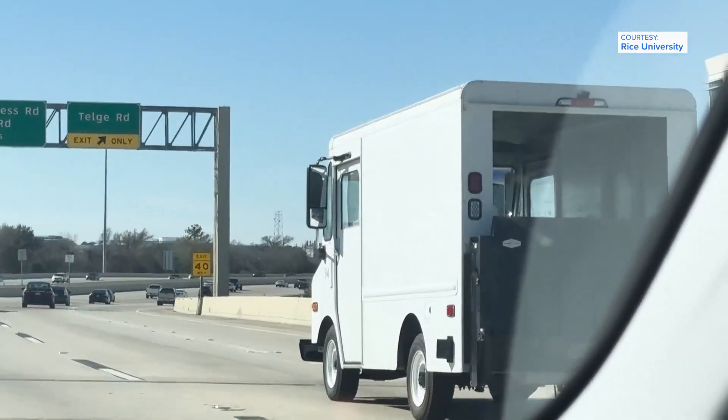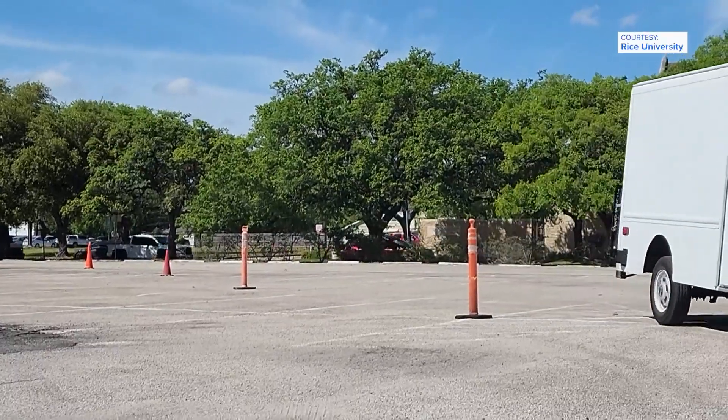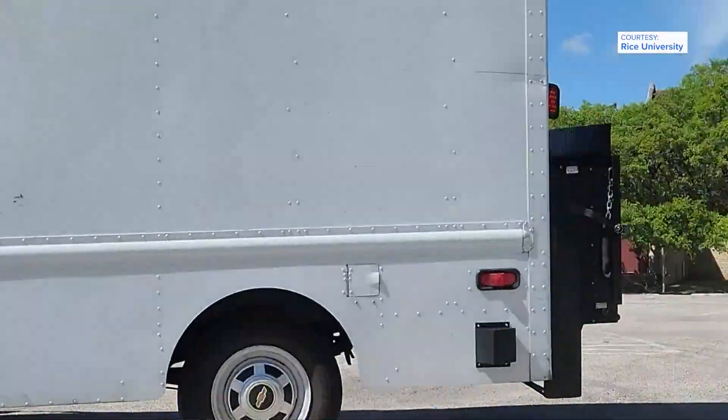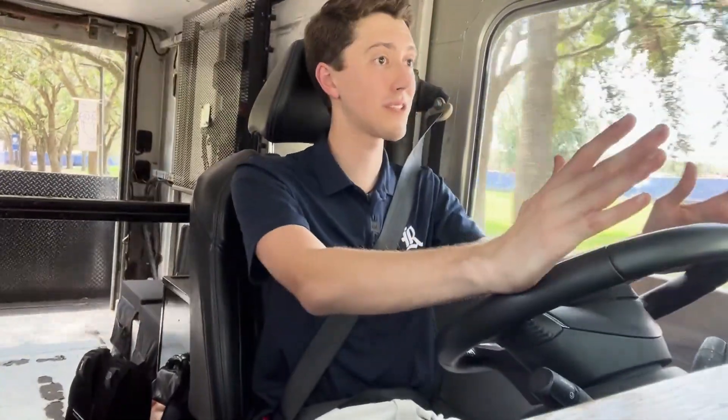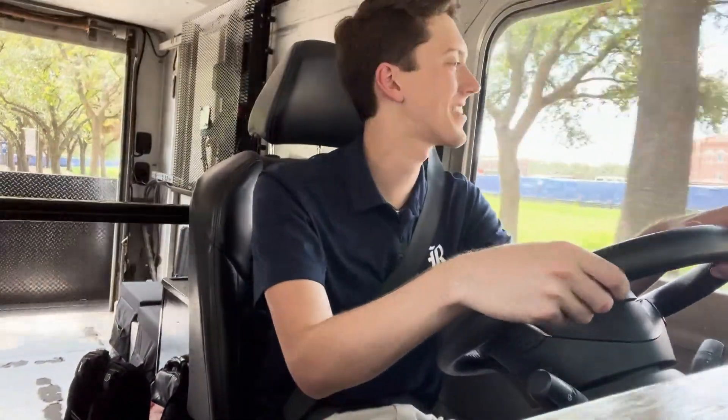Then came the test drives, from freeways to a parking lot obstacle course, and other twists and turns — like researching regulations and laws about what constitutes a road-legal vehicle. That was the specialty of one student who described himself as a future attorney.